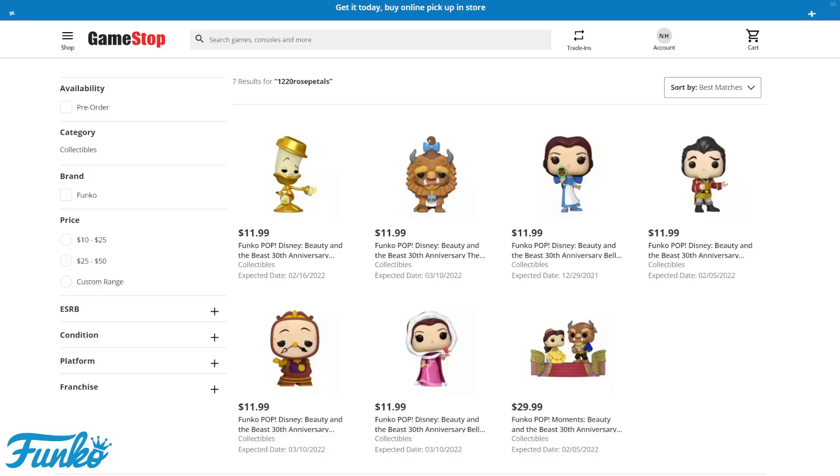Popping up on the website, you guys can see that they're all going to be $11.99, except for the Movie Moment at the bottom right, which is the Beauty and the Beast 30th Anniversary. The expected release dates at the bottom of the Funko Pops page show starting December 29th all the way until March 10th is when we're going to be able to see these Funko Pops starting to hit stores.